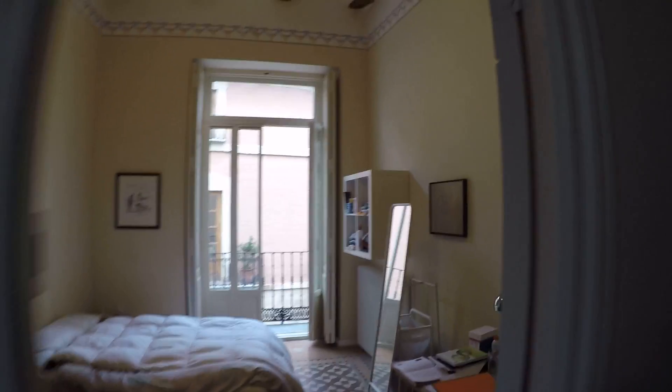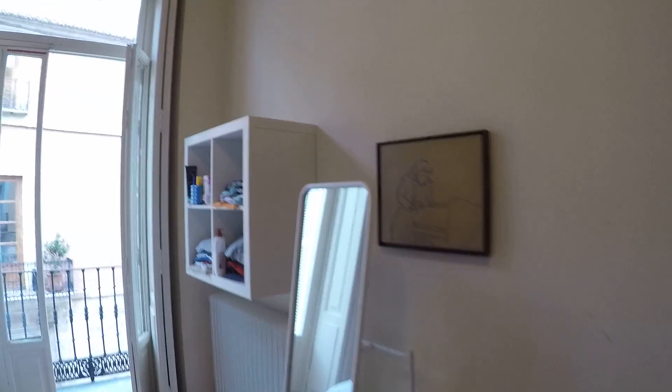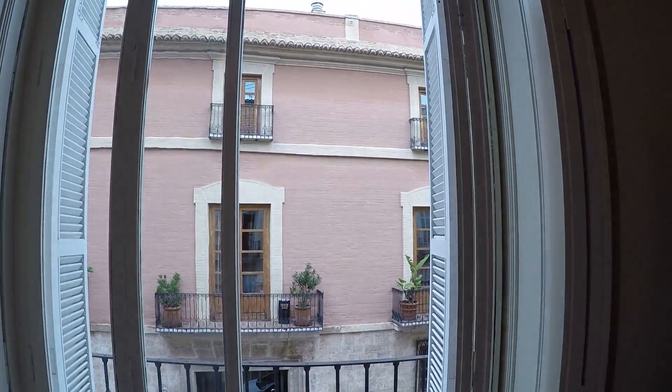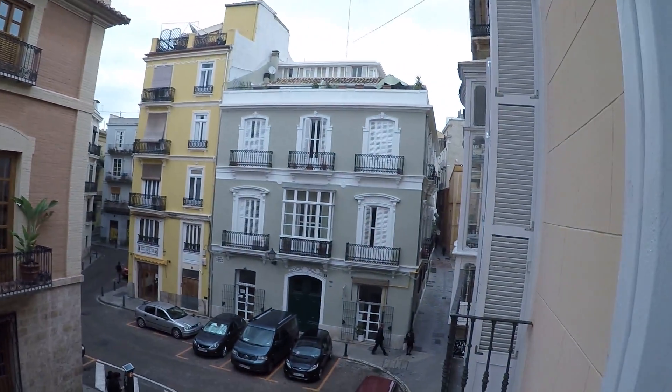And here we have bedroom number three, with a desk and a chair, a mirror, some shelving, a double bed, a heating unit, and this glass door to go into a little balcony with views to the street.